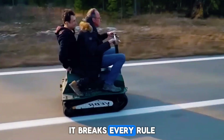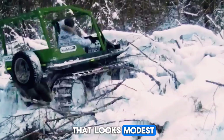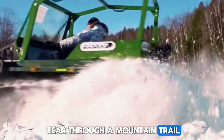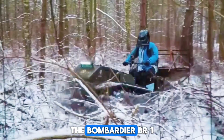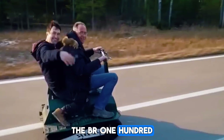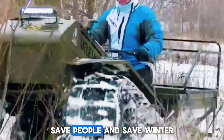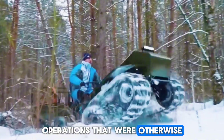Because it's not just small — it breaks every rule you thought snow vehicles had. Start with a machine that looks modest until you watch it tear through a mountain trail like it owns the place. The Bombardier BR-100, born in Canada in the early 1970s. The BR-100 wasn't built to impress you with size. It was built to save time, save people, and save winter operations that were otherwise a nightmare.